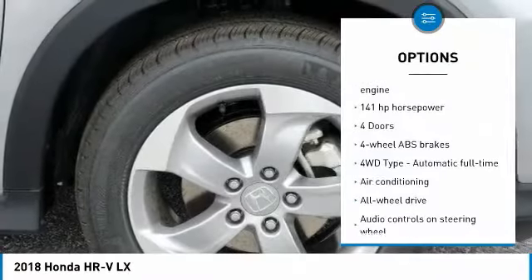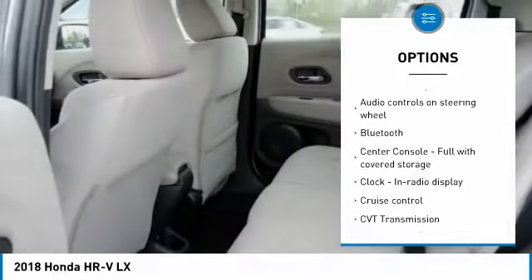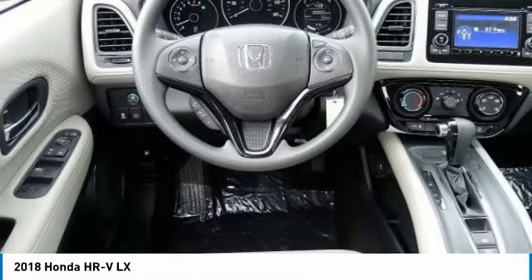Stability control, all-wheel drive, traction control, passenger airbag, Bluetooth, air conditioning, power steering, cruise control, tilt and telescopic steering wheel, power windows.